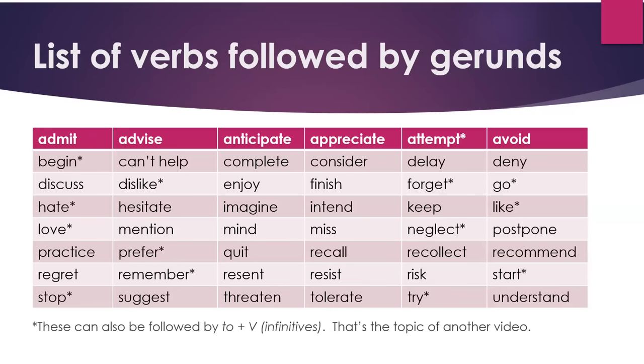Here's a list of verbs followed by gerunds: admit, advise, anticipate, appreciate, attempt, avoid, begin, can't help, complete, consider, delay, deny, discuss, dislike, enjoy, finish, forget, go, hate, hesitate, imagine, intend.